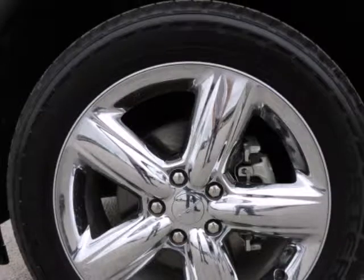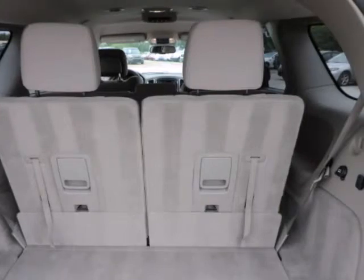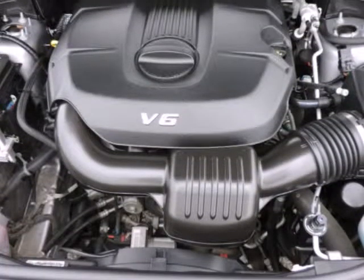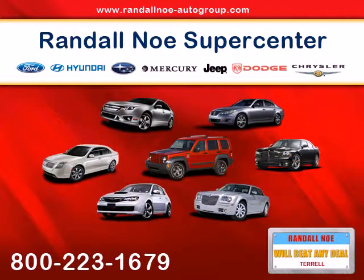Black Interior, Bluetooth Streaming Audio, Dodge Certified, Durango SXT, Front Dual Zone AC, Fully Automatic Headlights, Garmin Navigation System, Navigation System, Radio: Uconnect 430N CD/DVD/MP3/HDD Nav, Remote Keyless Entry, Remote USB Port.